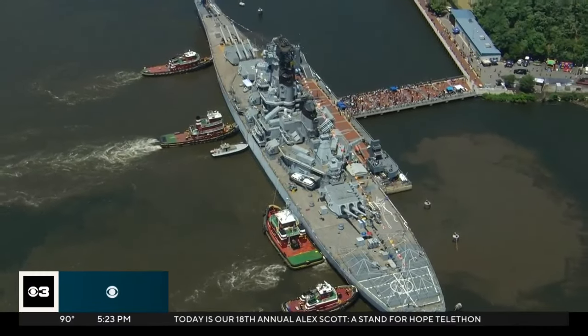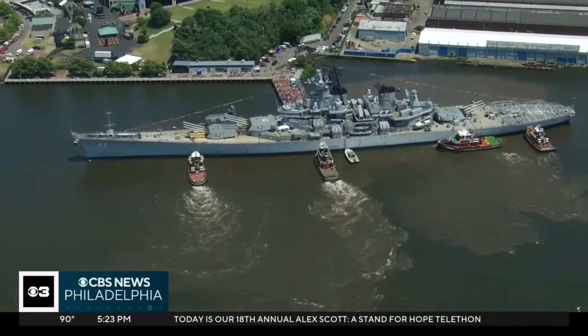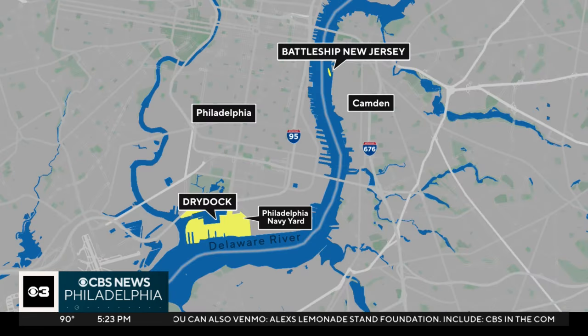After a two-hour trip today, the battleship New Jersey is docked and finally back home at the Camden Waterfront. For the past three months, the historic ship underwent repairs — it was the first time it was dry docked in 35 years. Much of the work was done at the Philadelphia Navy Yard. The ship left that location for some final touch-ups in Paulsboro before the final leg this afternoon back to Camden.